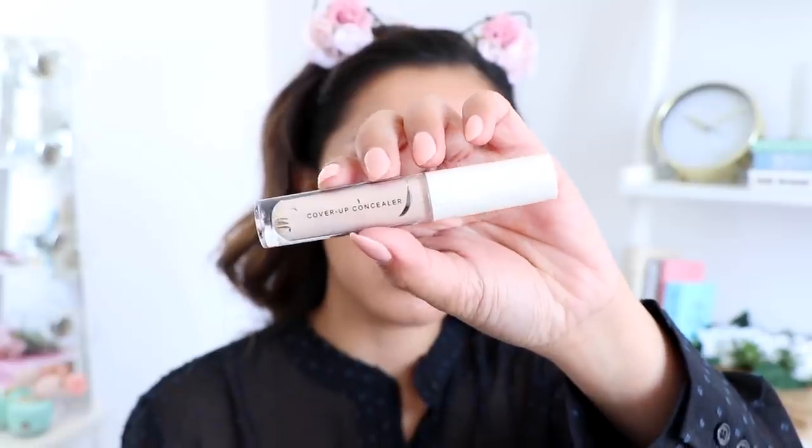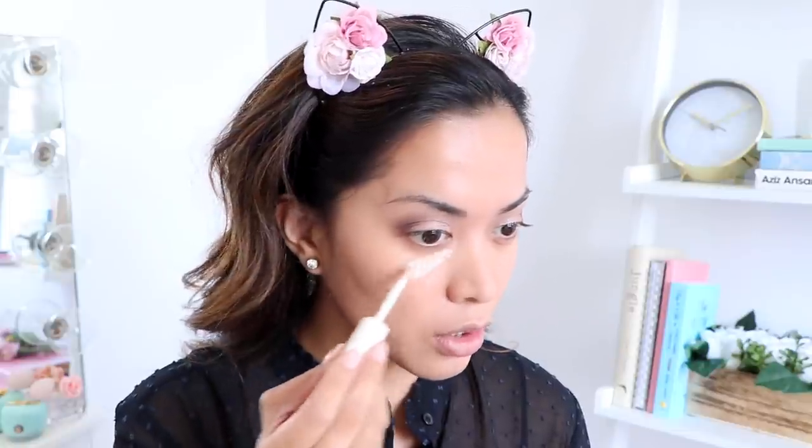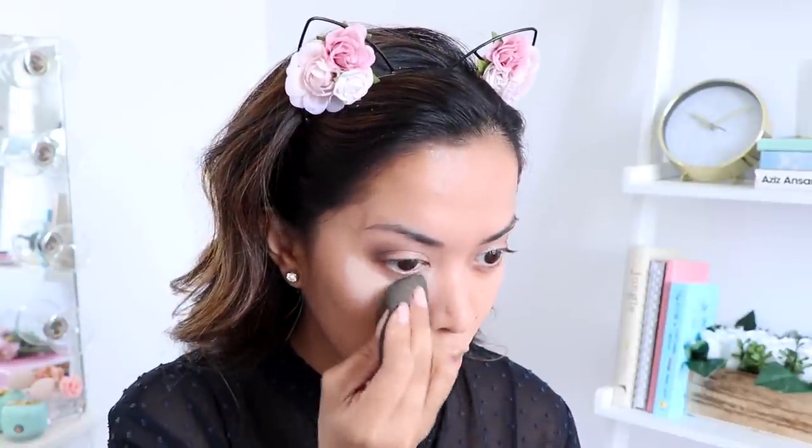Now we're moving on to concealer — we'll finish the eyes later. This is called the Cover-Up Concealer in True Beige, which I think is not quite my color but we're going to make it work. It has a really low-key alcoholic scent to it. I'm applying it underneath my eyes and the color is actually not that bad. Using my beauty blender to blend it out — no complaints, it's blending really nicely and not clinging to my dry patches.